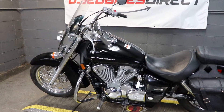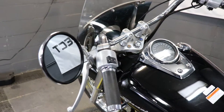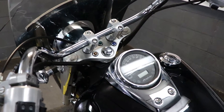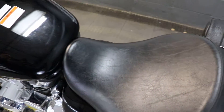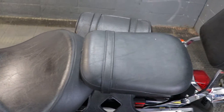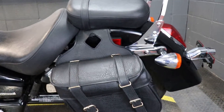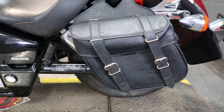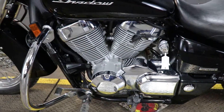Hey again guys, Nick here at Used Bikes Direct checking out one that hardly needs any introduction — the 2014 Honda Shadow. Hop on our website usebikesdirect.com so you can see those detailed photos and specs, give us a call or shoot us a text with any questions at 225-292-6242.